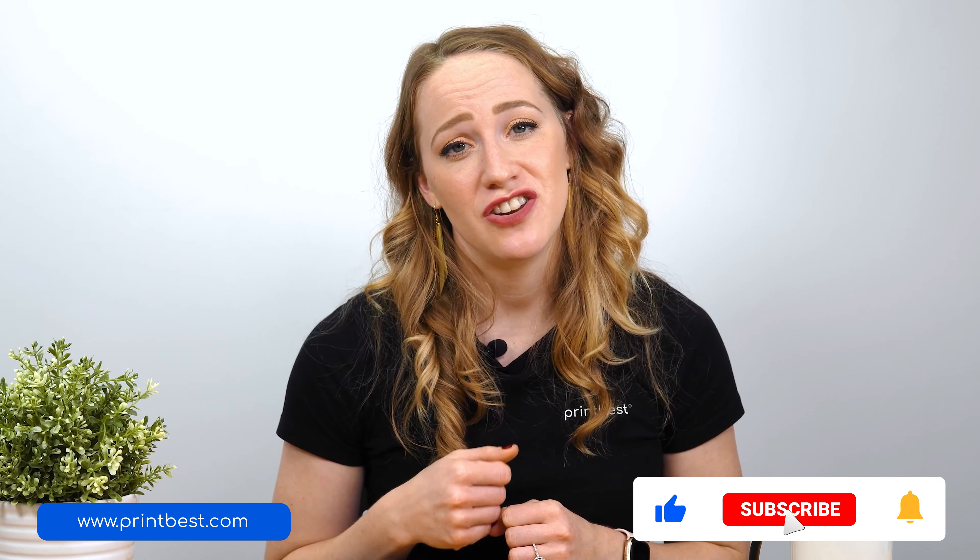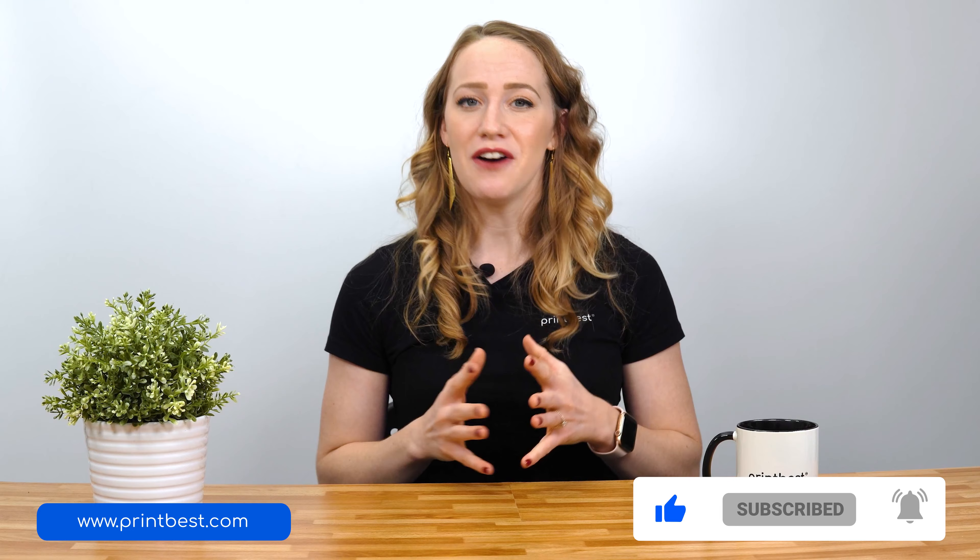For more videos like this one, don't forget to subscribe, hit the like button, and share the knowledge with anyone who might need it. So without further ado, let's get started with our first tip.